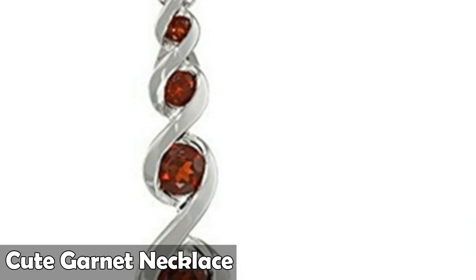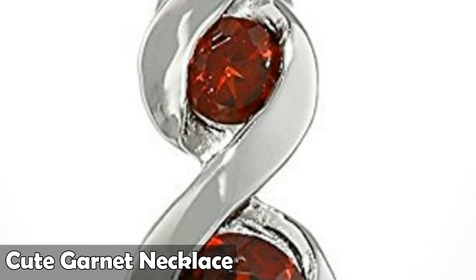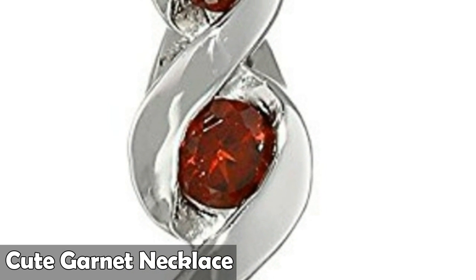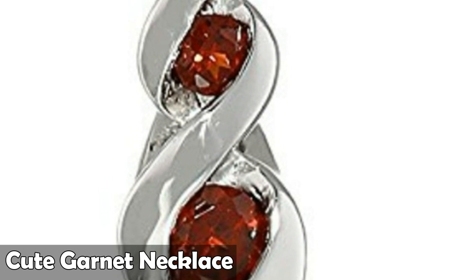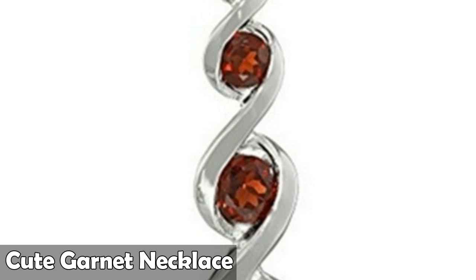Number four is platinum plated sterling silver garnet pendant necklace, 18 inches. It is an amazing pendant necklace.